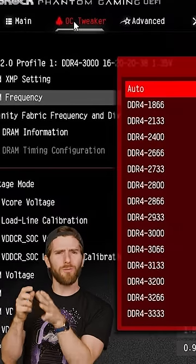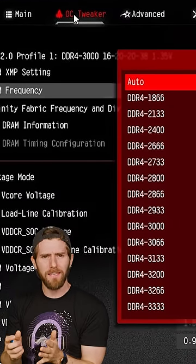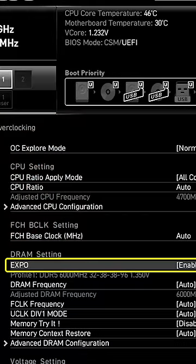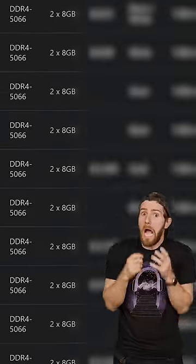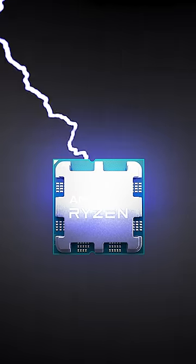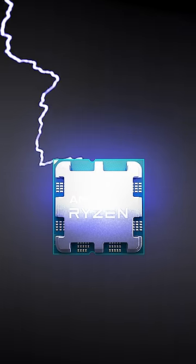That means you can often only run at these advertised speeds if you enable features like XMP or Expo in your motherboard's BIOS. And given how high some of these speeds are, these features are considered overclocking, especially as they tend to put more voltage to the memory controller on your CPU.